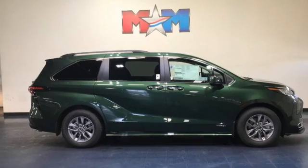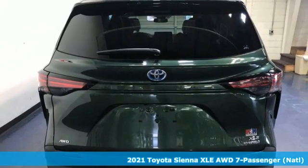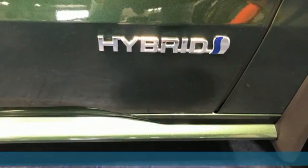It's a new 2021 Toyota Sienna. When you're looking for comfort, convenience, and quality, you think Toyota. It's equipped for all your driving needs and wants.